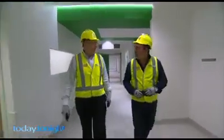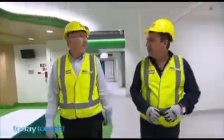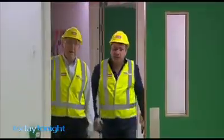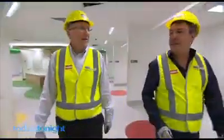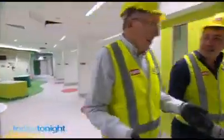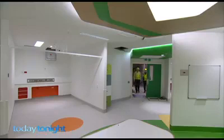Dr Ian Gollo is a paediatric surgeon at Princess Margaret Hospital. He began his career there 40 years ago. Very soon, he'll watch a dream he had decades ago become reality. This is sensationally better than when I first started, with three operating theatres that were old and dark and dingy, and then Princess Margaret upgraded to that one. Dr Gollo is leading us on a tour of the new operating theatres, and there's no hiding his excitement and pride.